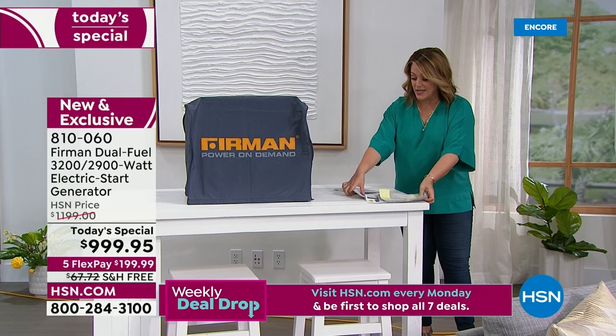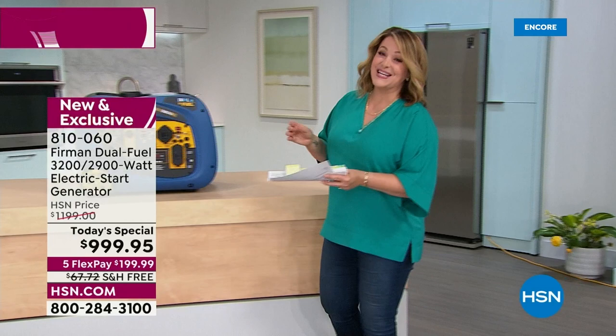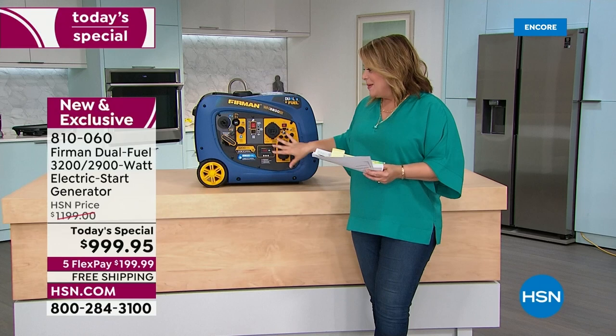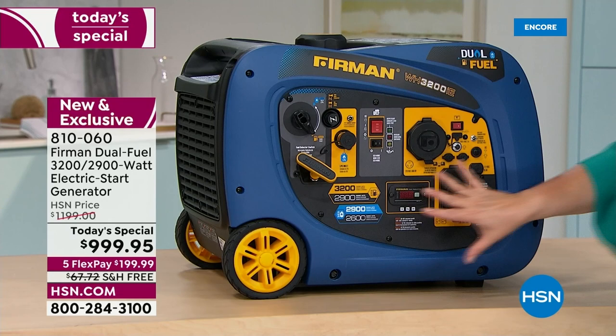Furman is one of the top brands — 20 years of manufacturing around the world. Known for their customer service, seven days a week in three languages: English, Spanish, or French. They'll always be there to hold your hand. I want to talk about the panel, Jason, because it's not scary to me. That's a big deal because I've never even wanted to attempt to learn what a generator does — this seems pretty easy.